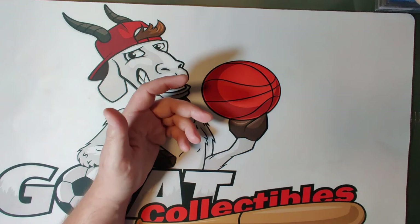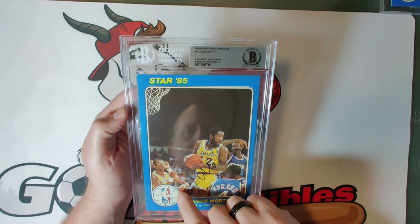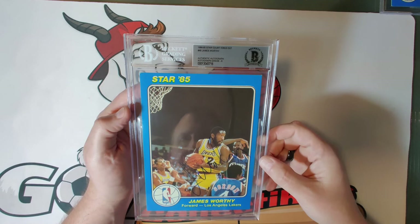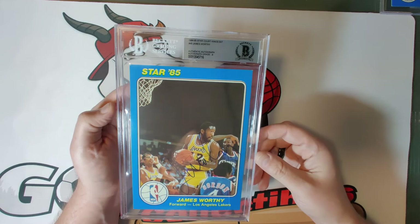Two more cards to go. Card forty-nine is James Worthy — 'Big Game James' — a nice autograph across the middle. Hall of Famer since 2003, three-time NBA champion with the Lakers in the 80s — a scoring machine who was smooth, stylistic, and effortless. He just made everything look easy and always came through in the clutch. A great looking card.